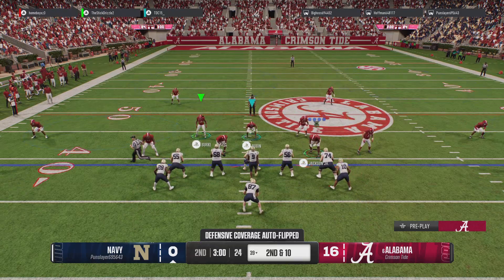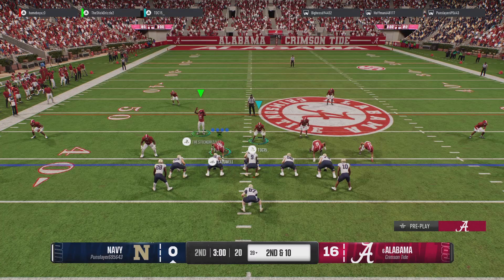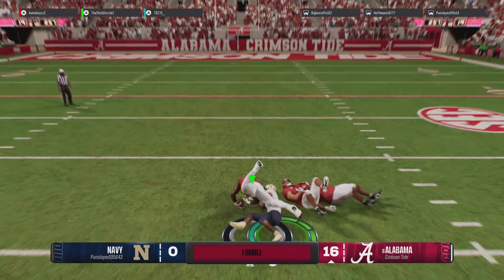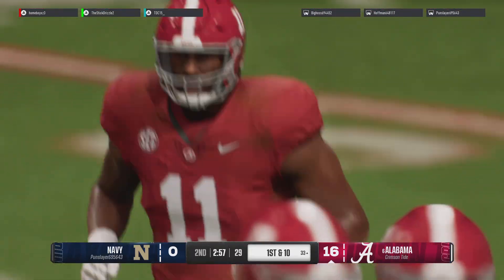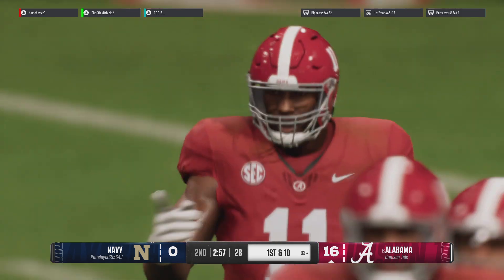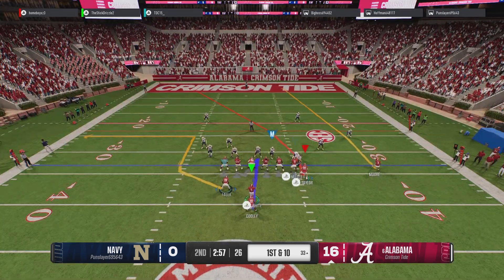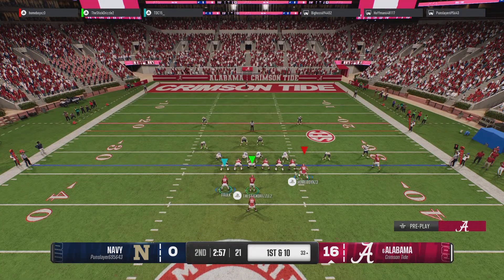First play of the quarter. Offense setting up for a second down play. They'll try to run it with the option — nowhere to go and the ball is knocked loose. The defense jumps on the football. We can hear the contact from that hit all the way up here in the booth. It's easy to blame the ball carrier, but I don't know if anybody could have held on to the ball after that hit.